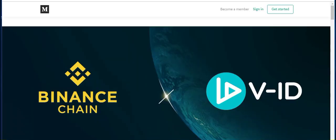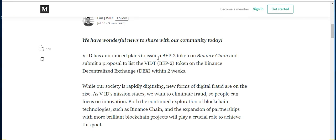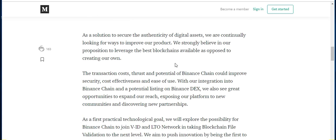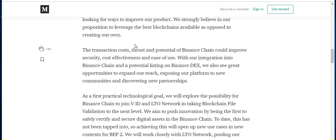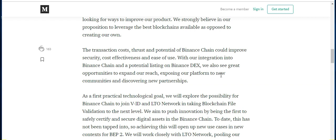Getting into the news, I have a pretty big update for VIDT. I know this isn't really Digibyte-related, but they do operate on the Digibyte blockchain as one of the blockchains that they upload their documents to. Basically, VIDT is looking to get on the Binance chain. There's a Medium article that talks about it — a look at why VIDT is looking into the Binance chain. The transaction costs and potential of Binance chain could improve security, cost effectiveness, and ease of use with their integration into Binance chain and potential listing on the Binance DEX. They also see great opportunities to expand their reach, exposing their platform to new communities and discovering new partnerships. That would definitely be a big deal for VIDT and their native token.